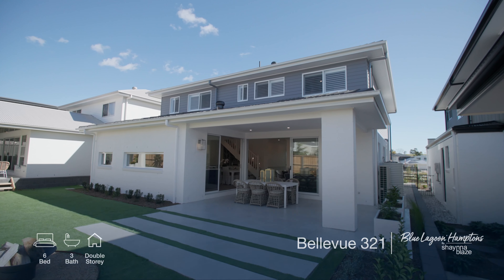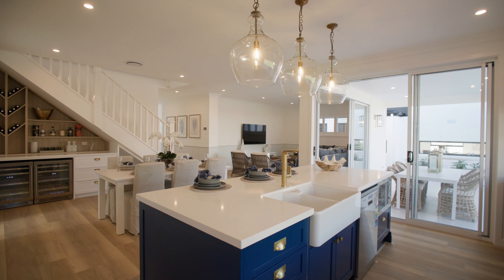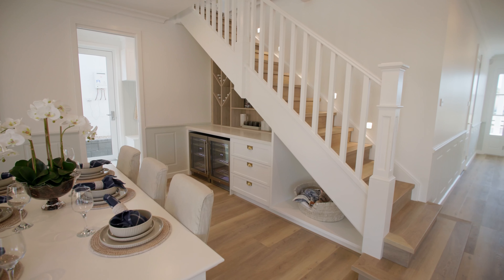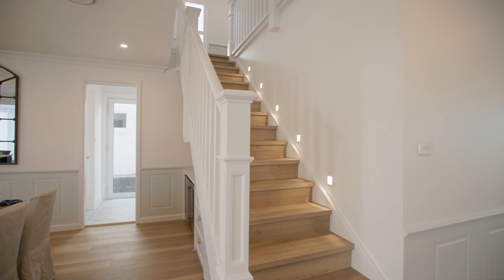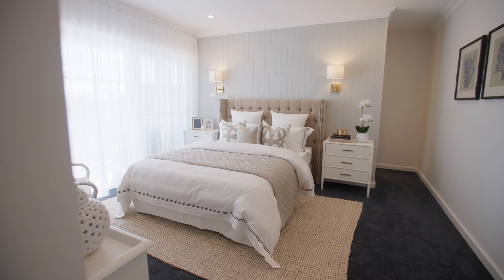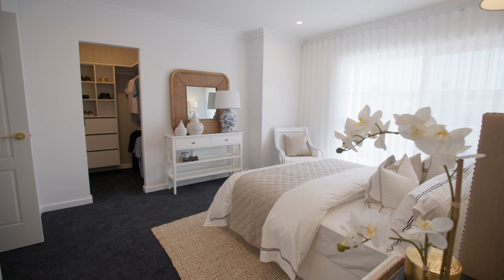The Bellevue 321 transforms your traditional Hamptons escape beyond imagination, styled with my Blue Lagoon Hamptons Signature Collection theme. Elements of the high-end coastal lifestyle are accentuated with a stunning navy Hamptons facade and ribboned with crisp light finishes for ultimate exclusivity.